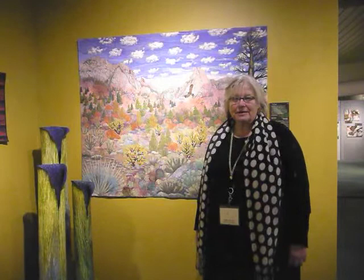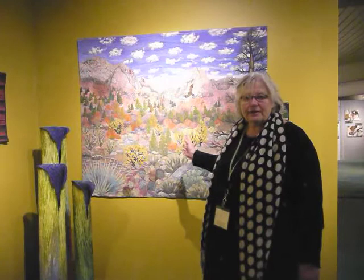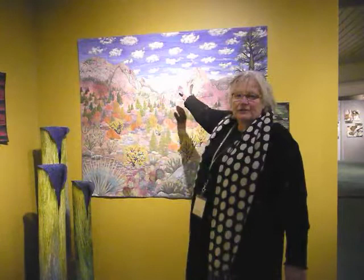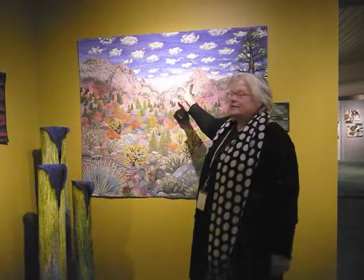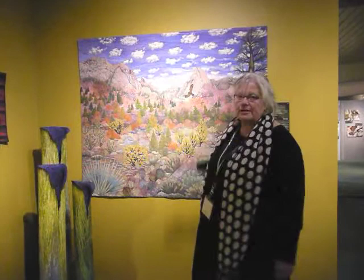I'm Betty Busby from Albuquerque, New Mexico. This piece is called La Luz. I made it in 2011 and it depicts a famous hiking trail near me that starts at 5,000 feet above sea level and goes up to 10,000 feet, taking the vegetation from high desert on up through an alpine forest. I have been there and seen northern harriers cruising and looking for their lunch, so I put them in there as well.